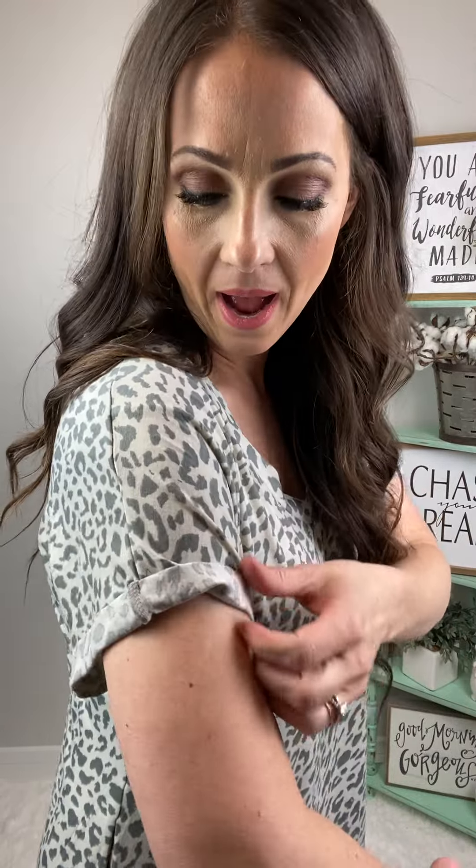This dress is perfection. It is a maxi, loose fit dress — I'm wearing a size small. It's kind of a lighter ivory, almost grayish color with a darker gray. It has a rolled sleeve that is tacked so it won't come undone, and it's v-neck. And guess what — it has pockets!